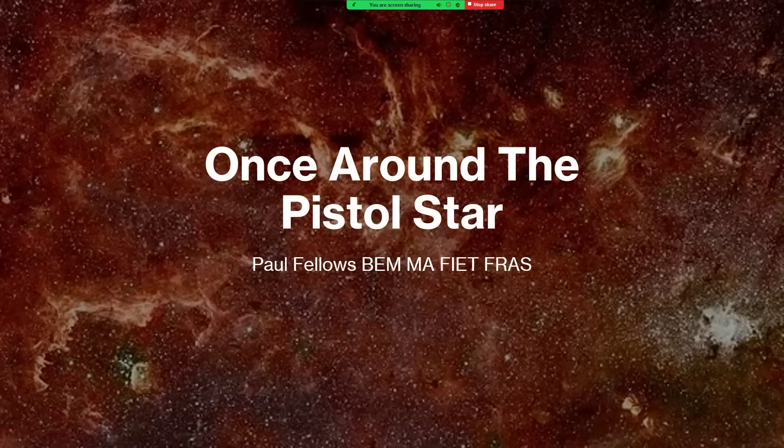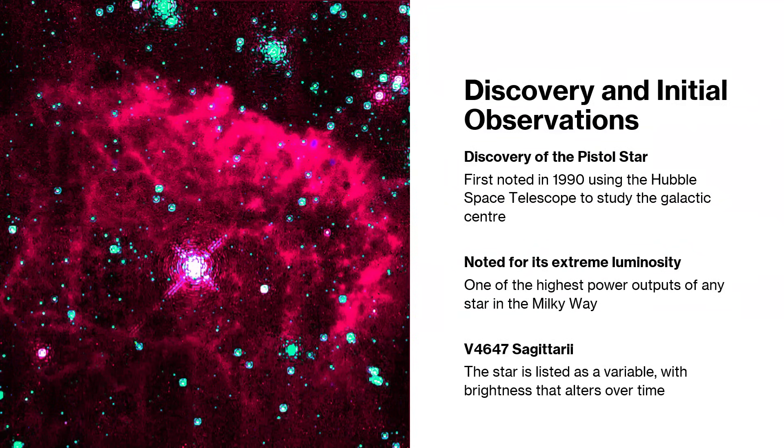Once around the Pistol Star - a very famous star indeed, perhaps because it was believed to be one of the most massive and most luminous stars in the universe. It was discovered by the Hubble Space Telescope back in 1990 when it was examining material in and around the center of the galaxy. It's also given the designation V4647 Sagittarii because it's in the constellation of Sagittarius.